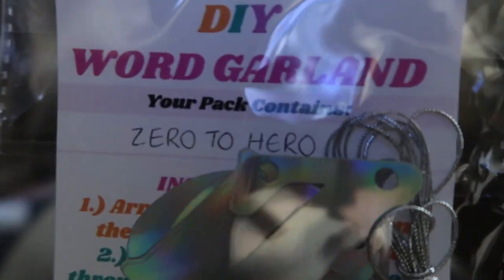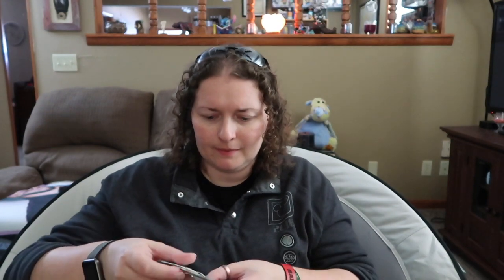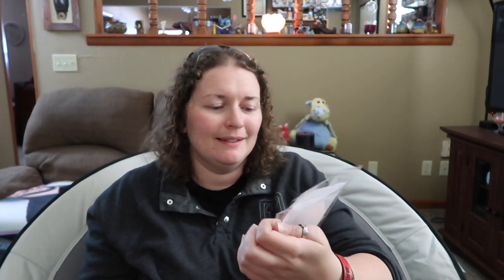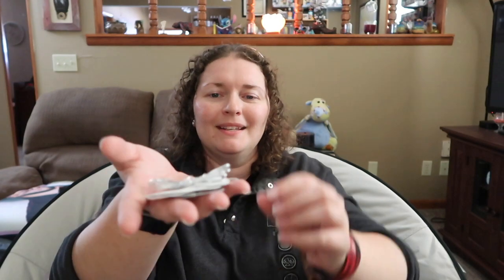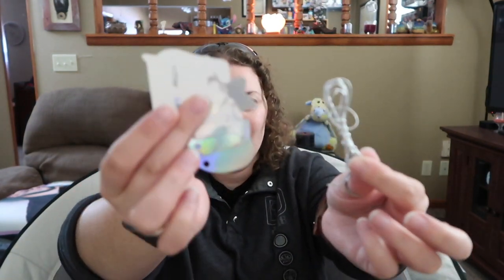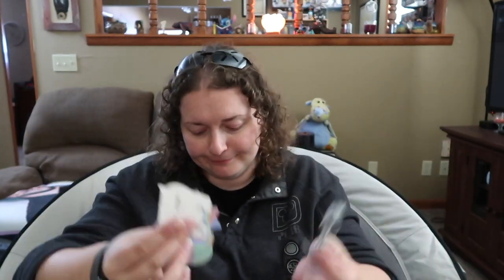A DIY word garland that says 'Zero to Hero.' You have to build it yourself — I just dumped it all over myself. Apparently you arrange the letters to form the words and then thread the glitter twine. There are the letters and the twine — it'll eventually say 'Zero to Hero.' That's pretty cute.